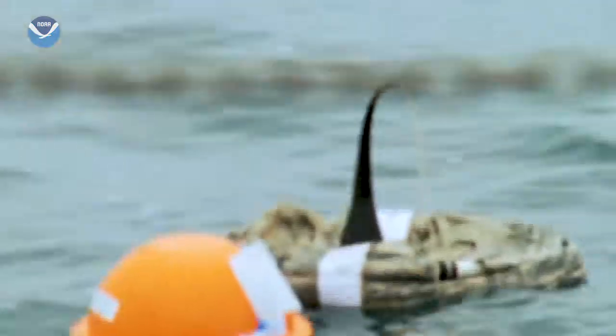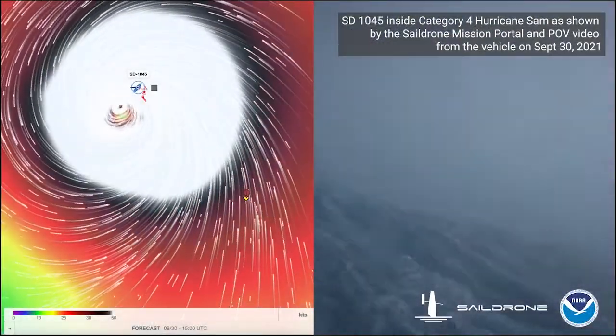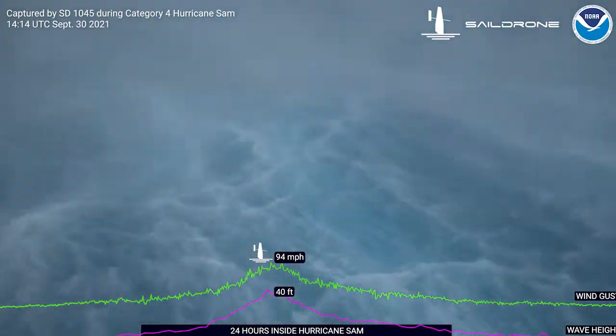Drifters are not remote-controlled like the gliders, but we can deploy them from planes and drop them right into the eye of a storm. And speaking of being in the eye of a hurricane, check out this first-ever footage from inside Hurricane Sam, captured by a saildrone.